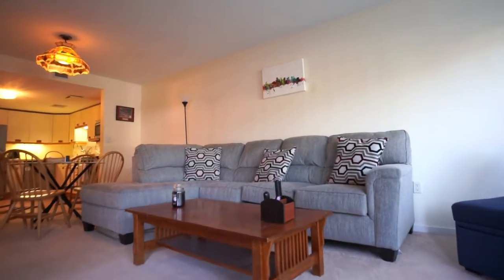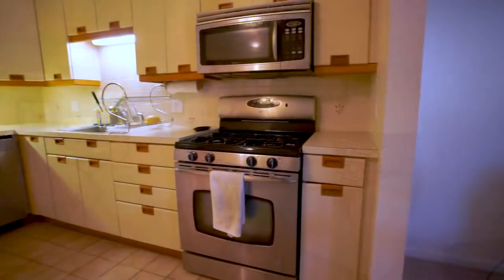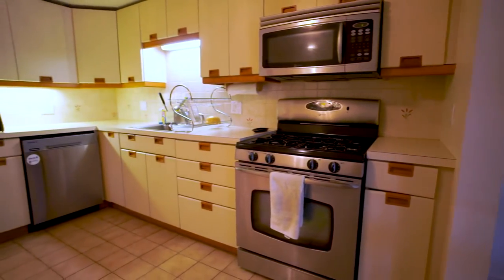We have this great living room, dining room area, and up in this brand new kitchen with stainless steel appliances.